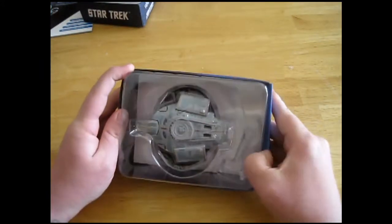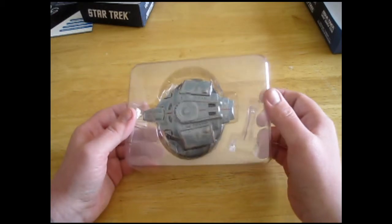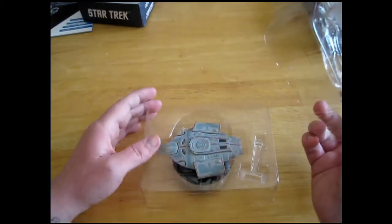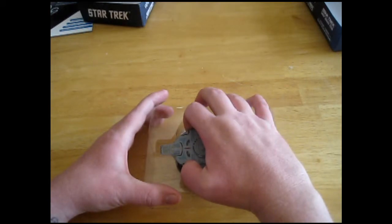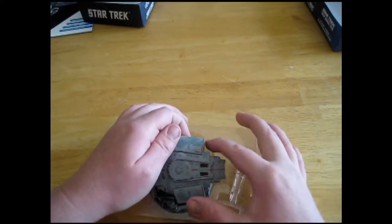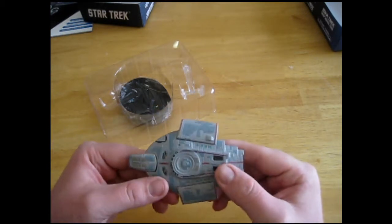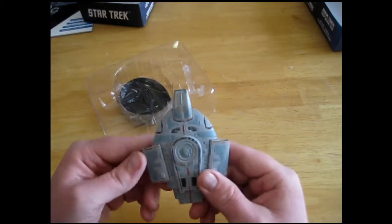Next up, the Defiant. This is the first time I have had or seen a Defiant ship this close, this big. A lot of the ships I've gotten so far I had AMT or ERTL models back 20 years ago or so. I didn't have Voyager but I've seen Voyager ships up close. This is the first time I've seen the Defiant, so this is a little bit exciting for me. I was just getting it out here without breaking anything — I always worry about breaking something.